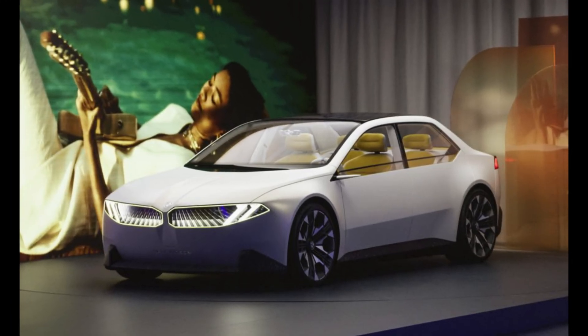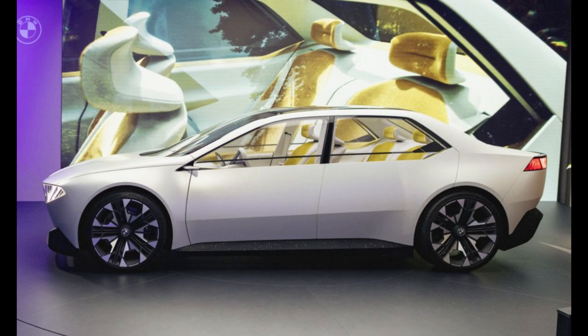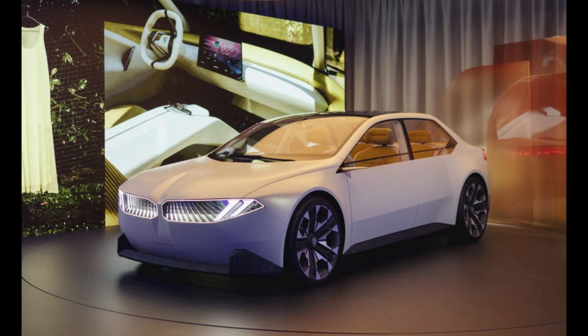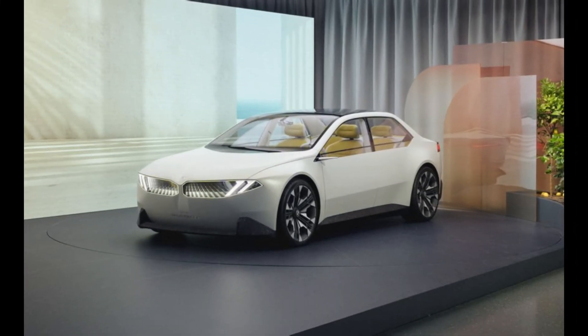BMW plans to primarily produce the Neue Klasse in Hungary. However, the company is exploring split production volumes with its U.S. plant to capitalize on federal EV incentives. Additionally, a new battery factory is being built in South Carolina. BMW emphasizes the use of recycled materials and fossil fuel-free production facilities, aligning with its sustainability commitments.